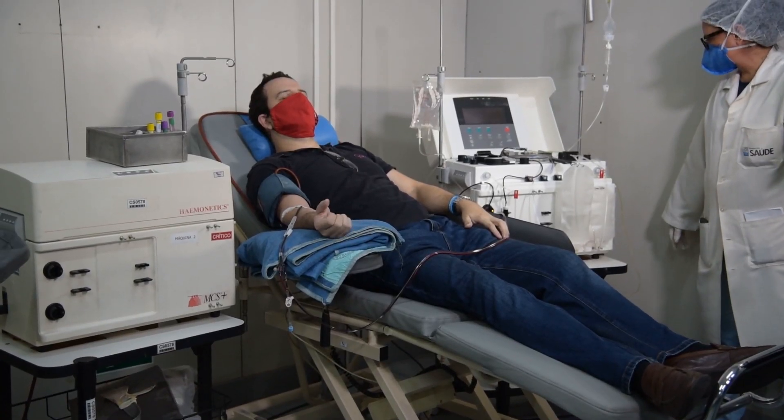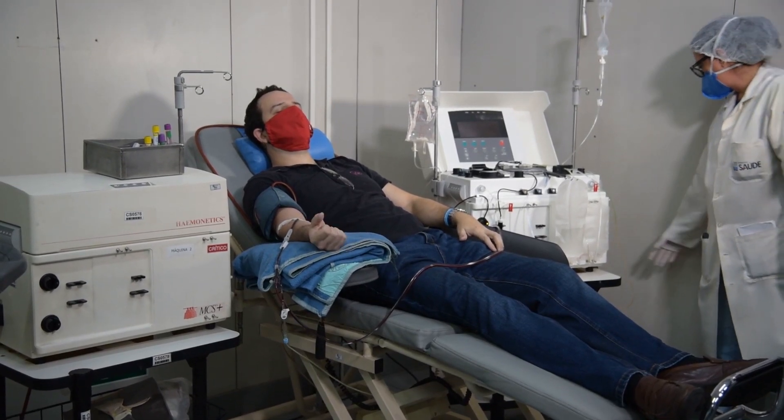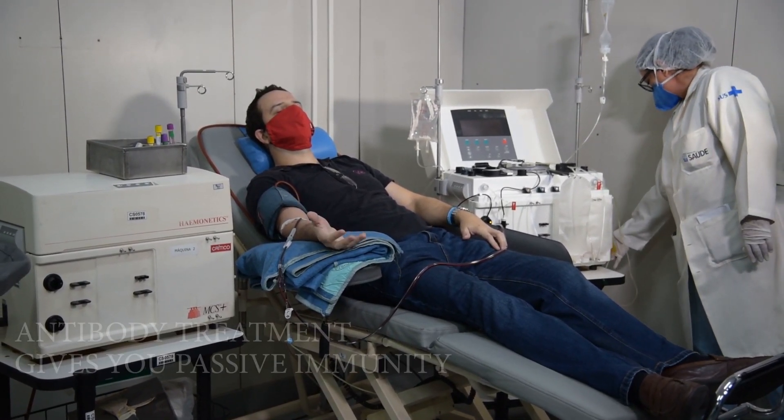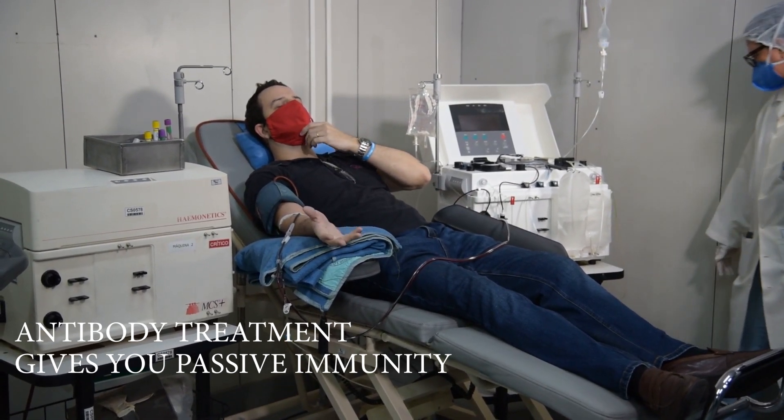However, an antibody treatment is a shortcut, giving you necessary antibodies that have already been produced since your body hasn't yet made your own. This is a temporary protection called passive immunity. Your immune system and scientists around the world are working very hard trying to keep you safe and healthy. I am optimistic that the solution is near.